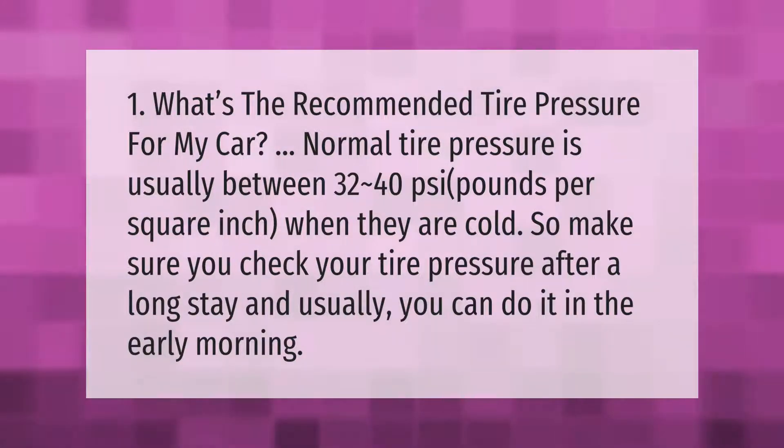Normal tire pressure is usually between 32 to 40 PSI (pounds per square inch) when tires are cold. Make sure you check your tire pressure after a long stay, and usually you can do it in the early morning.